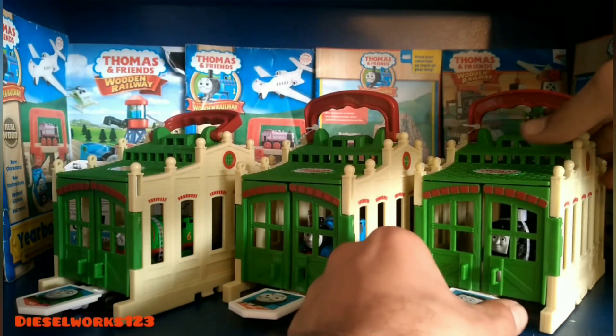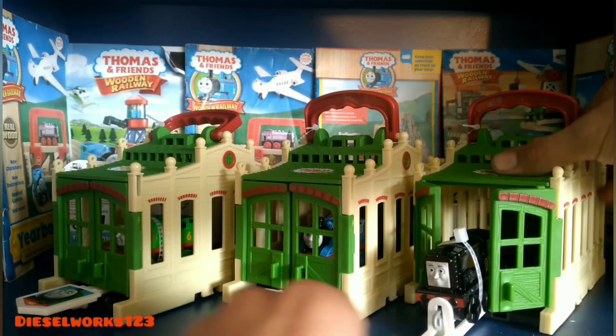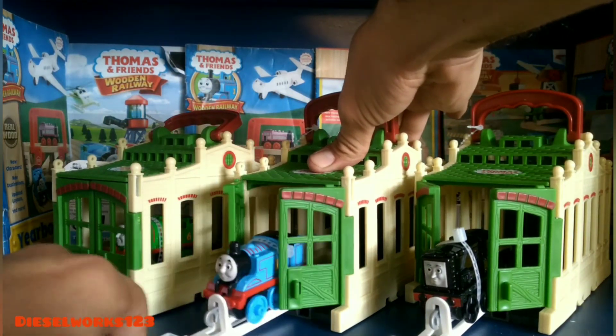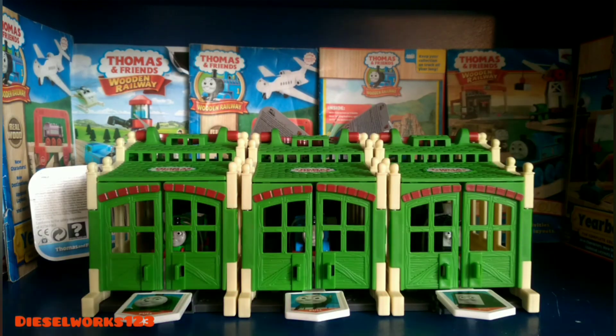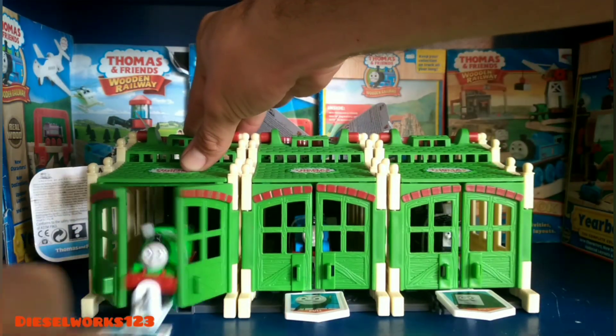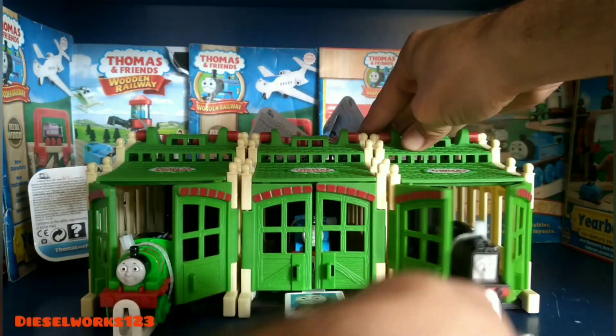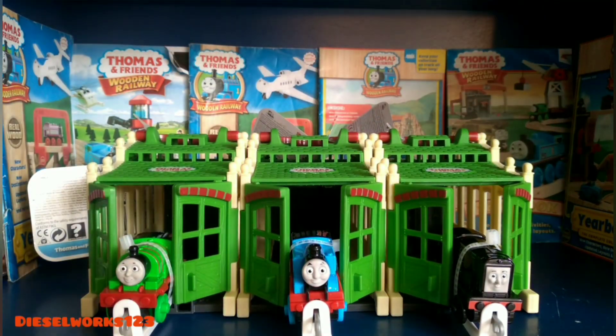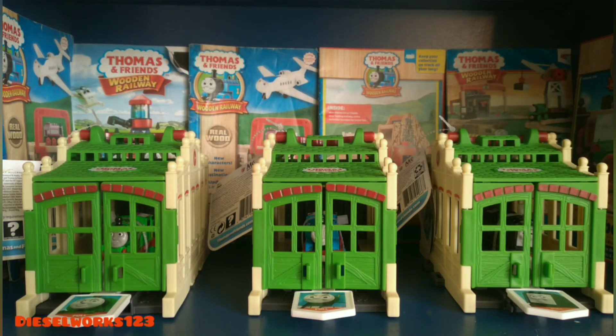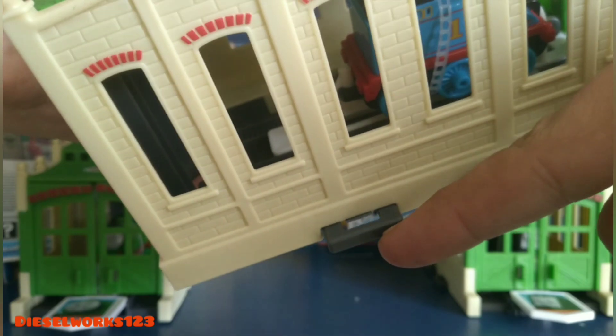Now let's look at the trains, and the engines included are all stock standard off-the-shelf engines. I feel Mattel really missed out on a big opportunity here. I would have made a subtle difference to these trains — subtle enough to make them different. I would have made it look like the engines were asleep, giving them a sleeping hat, on one side a teddy bear and the other side some Z's. Seeing as the sheds are where the engines sleep, this would make a lot more sense.